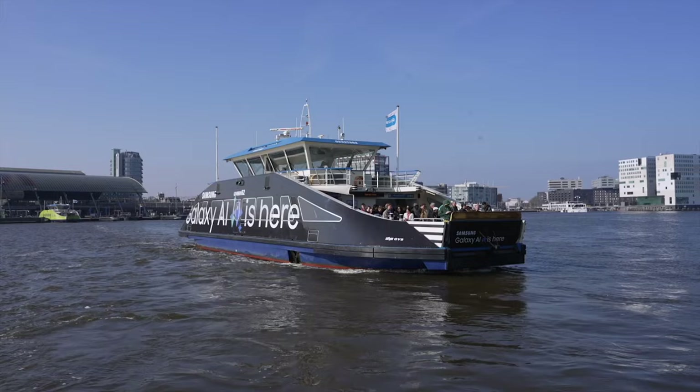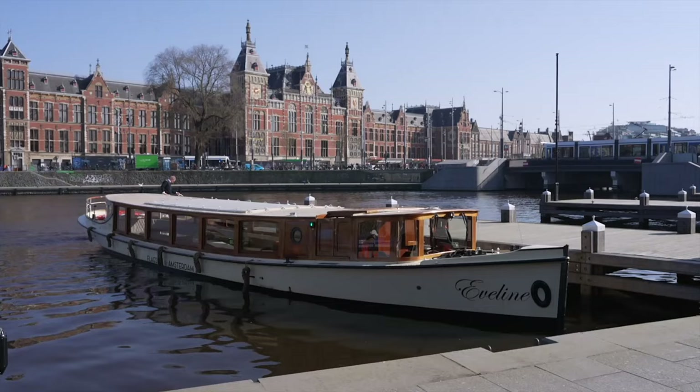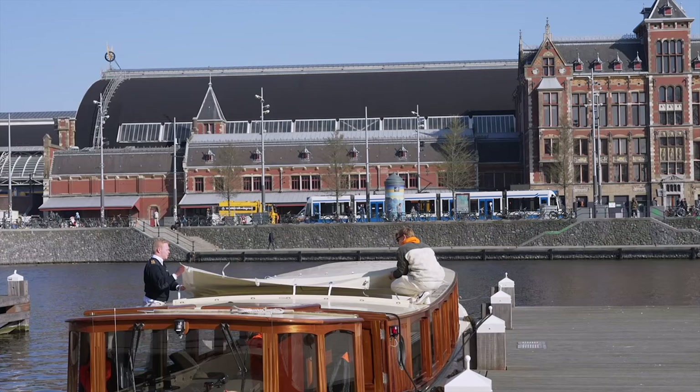Good morning! Today is my last full day in Amsterdam, and we're going to do a canal cruise — it's something you usually can't do in other cities, so I'm really excited. It's a little tricky because there are several places where you can get a canal cruise, so check beforehand exactly where you need to go.